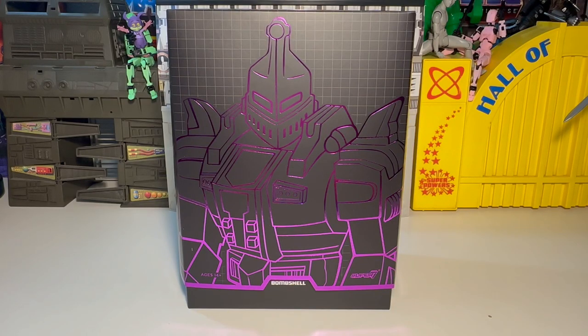T-Biz here, and we're up to episode 11 of Opening Super 7 Ultimates. This one is obviously going to be a Transformer — it's Bombshell, one of the Insecticons.